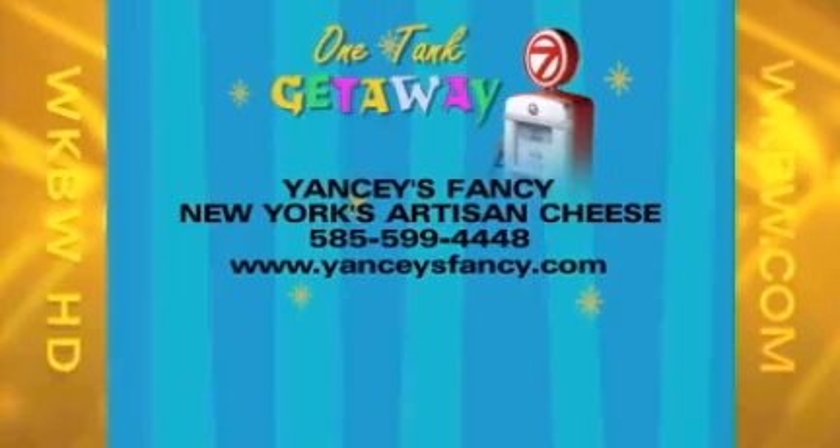Jody, thank you, and we'll see you this weekend. Yancey's Fancy, everybody — New York's Artisan Cheese. Makes my mouth water just looking at it. If you don't have some already in your fridge, come on down to the Channel 7 tent and try it out for yourself, or visit your local supermarket. Their number is 858-599-4448, or log on at YanceysFancy.com.